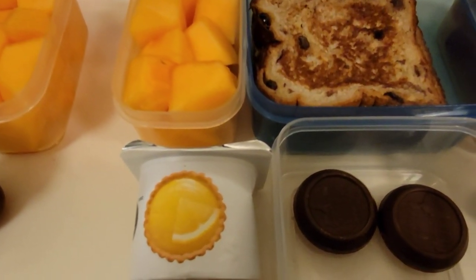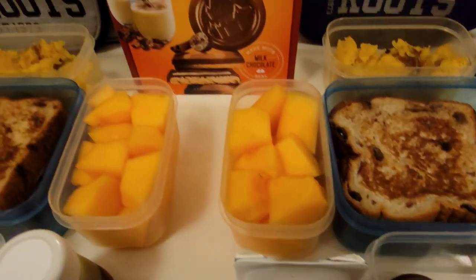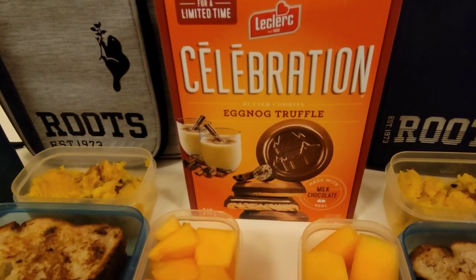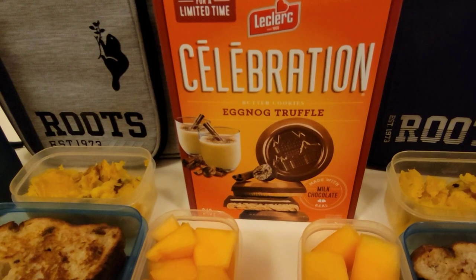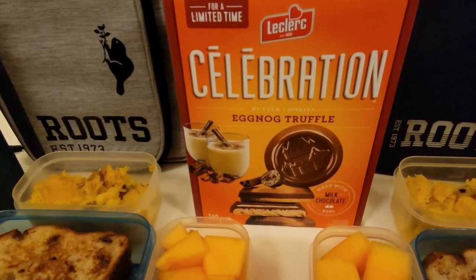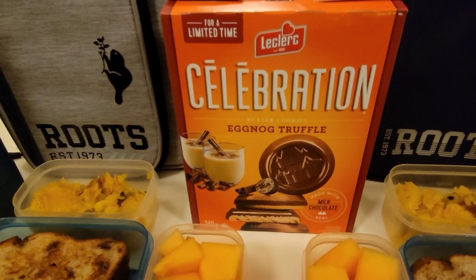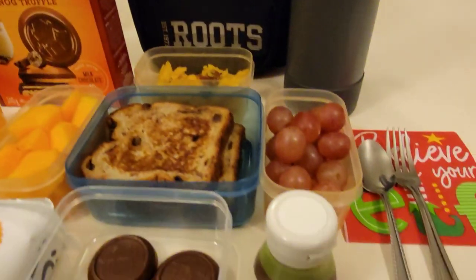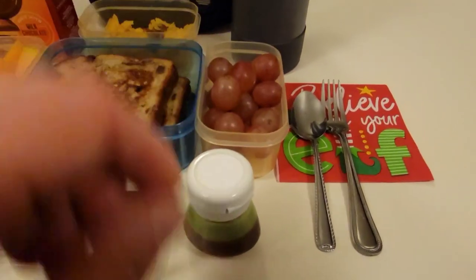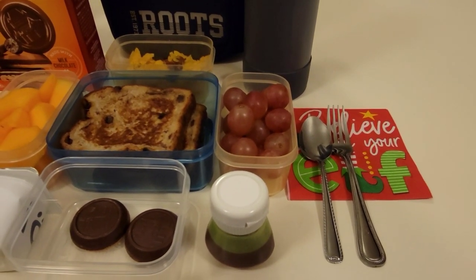Xander has a lemon flavored yogurt and these are eggnog truffle cookies — the celebration eggnog truffles. These are some of my favorite cookies. They come in caramel flavor, raspberry, chocolate and mint, and this one is the eggnog and they are delicious. They also have some maple syrup to go along with their french toast and of course I packed them some cutlery for the squash and the yogurt.